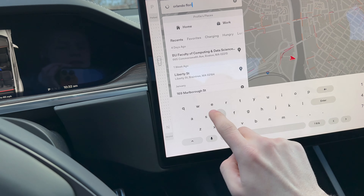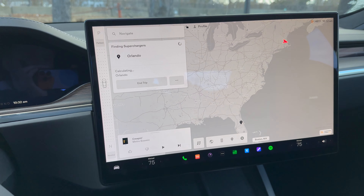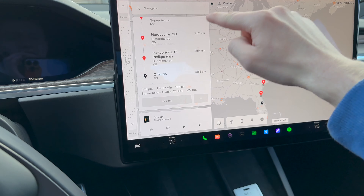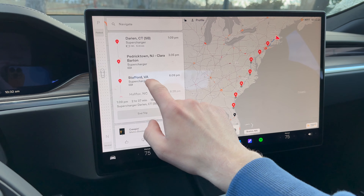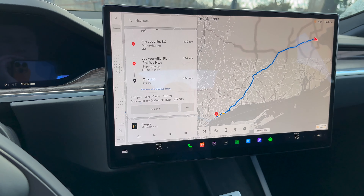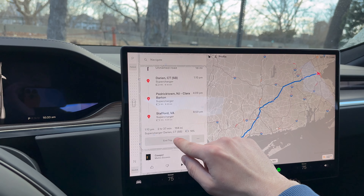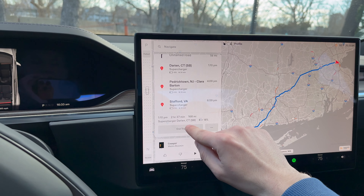In addition to it just working, the biggest other thing is that it's very simple to use with really good navigation. I'm curious — if I were to go to Orlando, how many stops would it think we'd have to do, since that's a trip we'll be doing here shortly. One, two, three, four, five, six, seven stops. Wow, that is not bad at all.